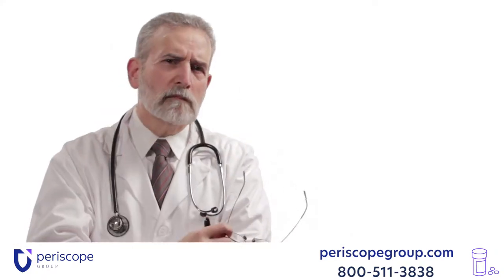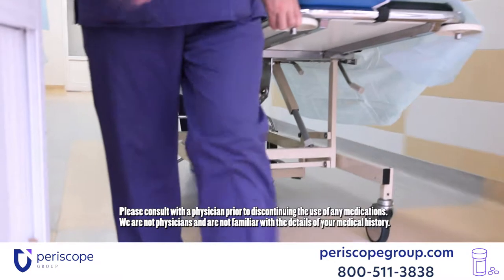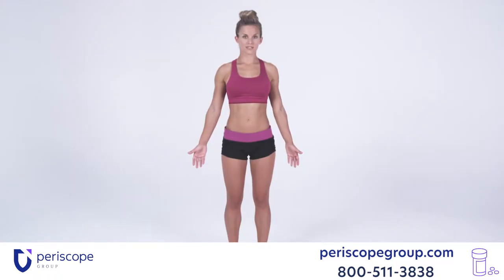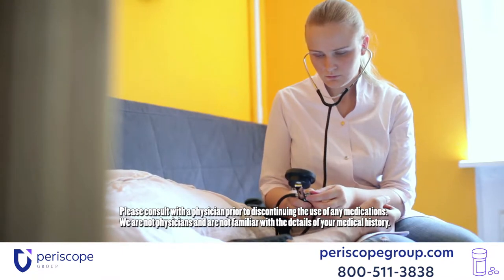Unlike other rheumatoid arthritis drugs on the market, Actemra has been linked to over a thousand wrongful deaths and millions of adverse drug events. Actemra is taken by injection and takes about an hour for a full dose. The injection can be self-administered into the front of the thigh or abdomen, or administered by a doctor, caretaker, or nurse into the outer area of the upper arms.